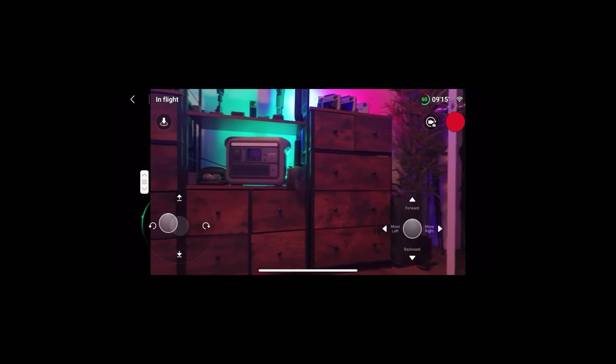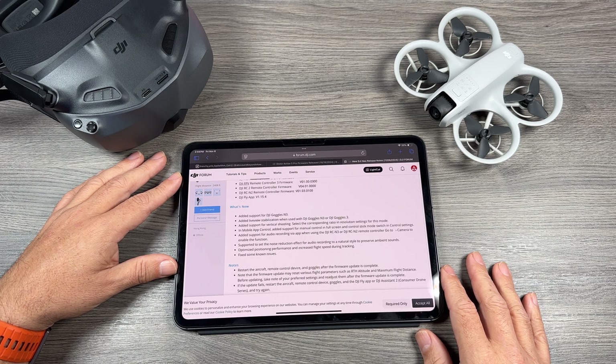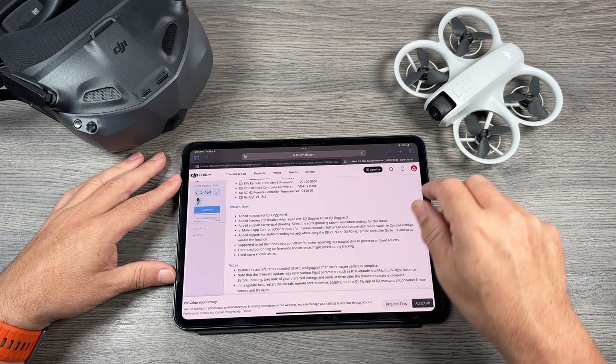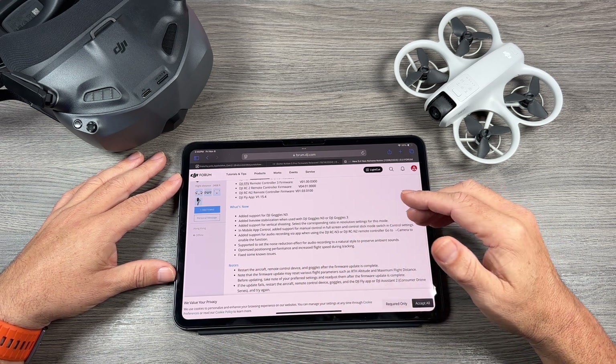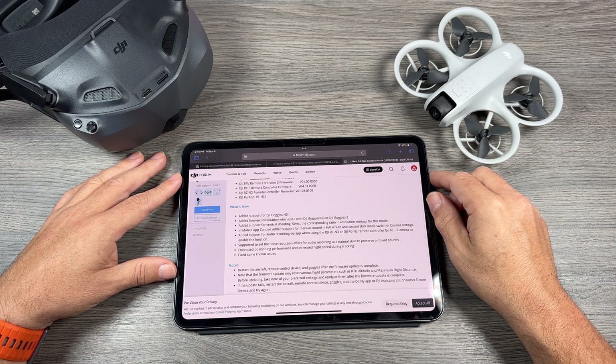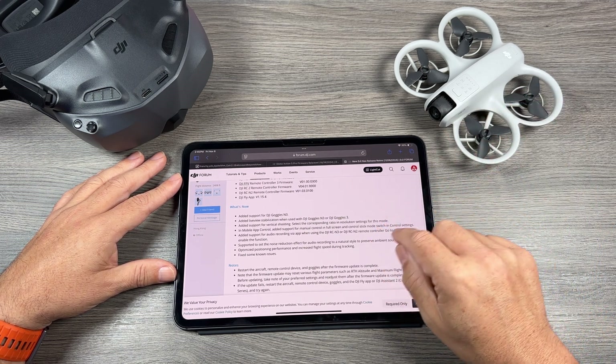Another interesting feature they've added is recording audio via the app. If you're using the DJI RCN2 or the DJI RCN3, you just have to go in and enable that in the settings. On top of that, they've added a new noise reduction effect, and that's going to make it sound a little bit more natural if you want to capture some of the ambient sounds around you. A lot of people will definitely appreciate that.